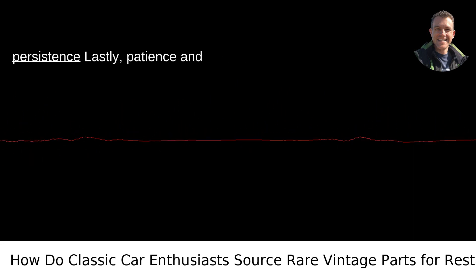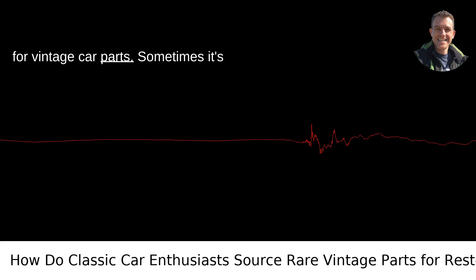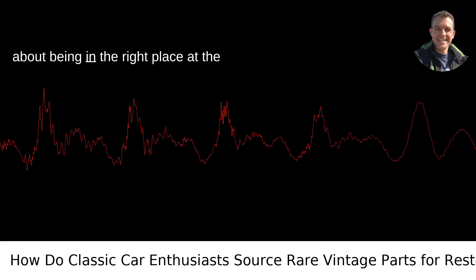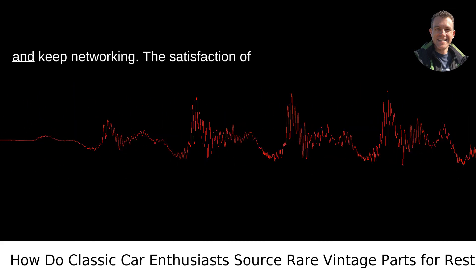Patience and persistence — lastly, patience and persistence are your allies in the quest for vintage car parts. Sometimes it's about being in the right place at the right time. Keep searching, keep asking, and keep networking.